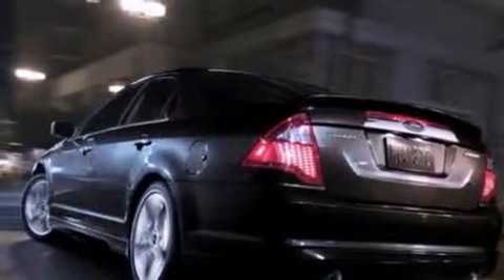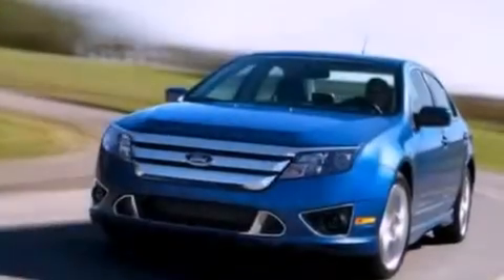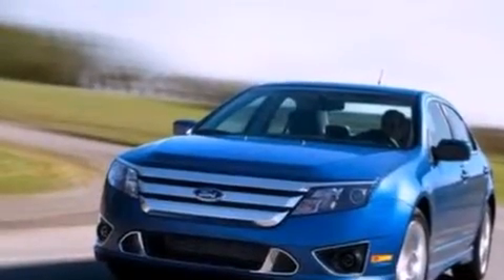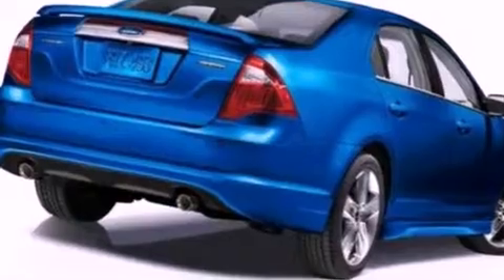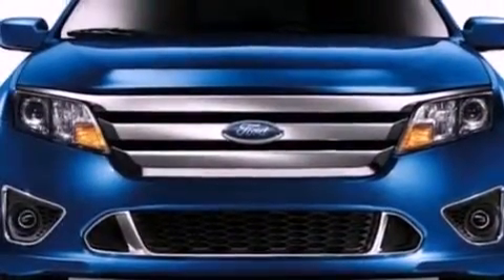Its top features include full power accessories, front and rear reading lights, a 6-speaker audio system, a CD player, a leather interior, a double wishbone independent front suspension, 17-inch wheels, a low tire pressure indicator, a 4-wheel independent suspension, and cruise control.